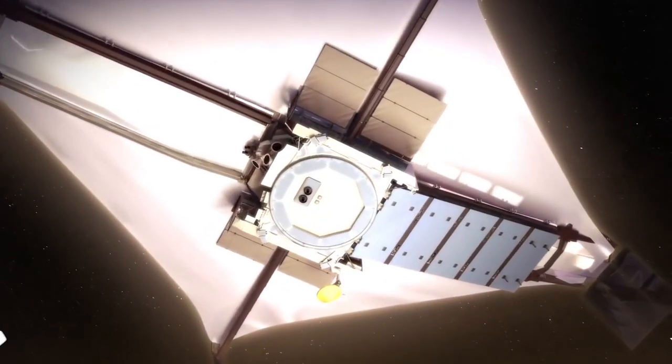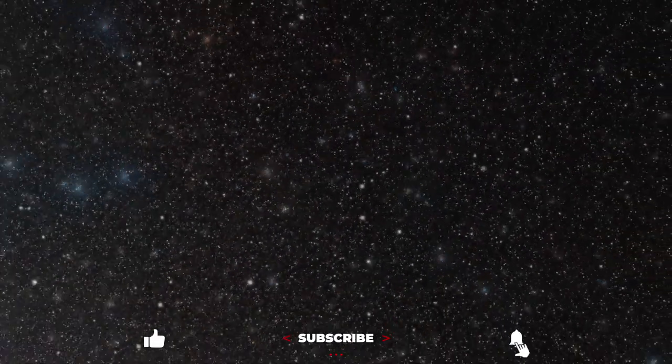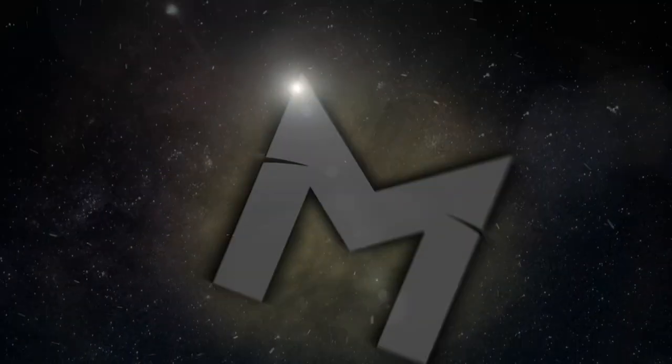Thanks for watching. Do you think the James Webb Space Telescope will find evidence of life soon, or do you think this evidence will continue to elude our grasp? See you next time on Matter.